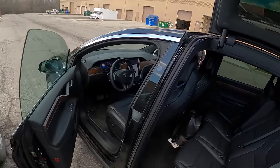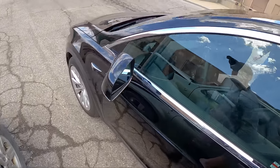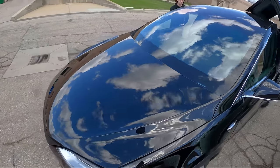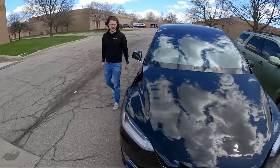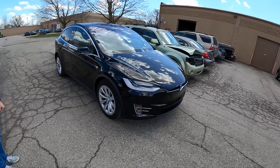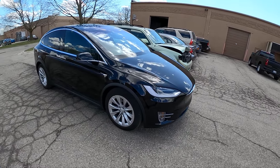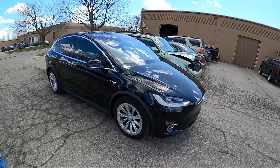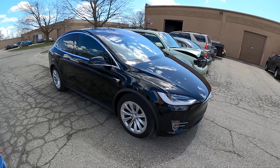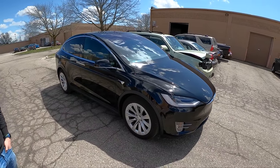That's it for this one — thanks for watching. Check out Substitute Topher's channel at Topher Drives, one word, on YouTube. If you have any questions, let us know in the comments. If you're interested in a Tesla Model X, head to Gene Buttman Ford in Ypsilanti, Michigan — they've also got a lot of other used cars. Big thanks to them for letting us take this out and test it today. See you guys later.